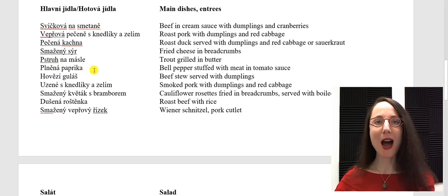Plněná paprika. Hovězí guláš. Uzené s knedlíky a zelím. Smažený květák s bramborem. Dušená roštěnka. Smažený vepřový řízek. You could also see a chicken cutlet — kuřecí řízek.